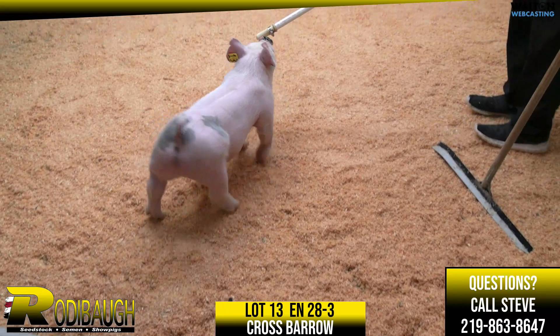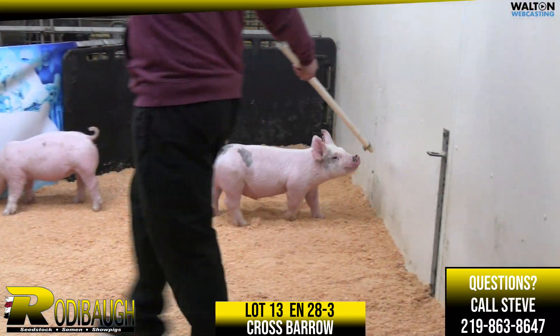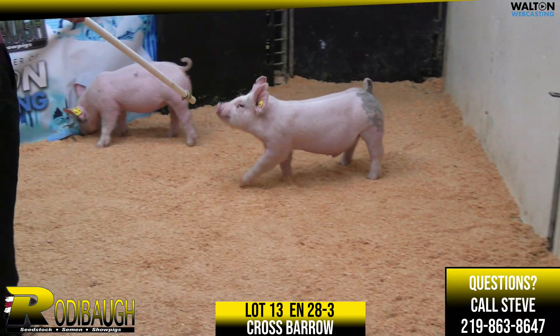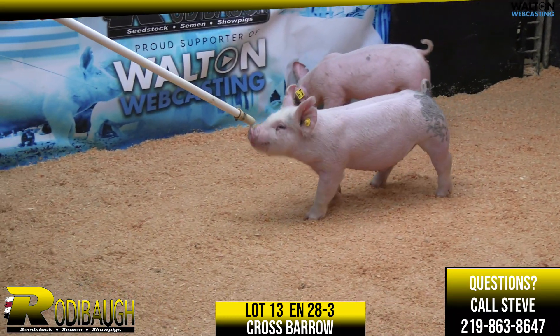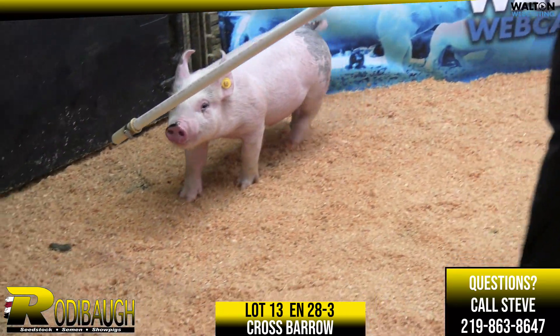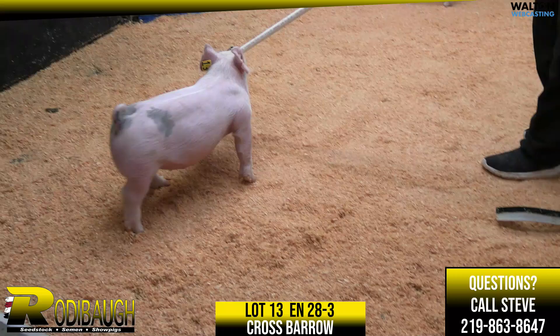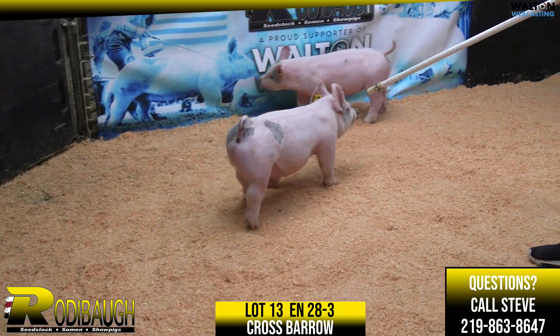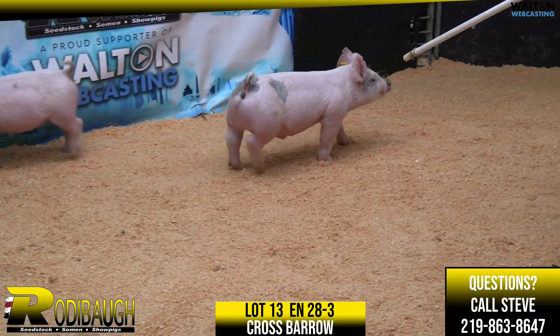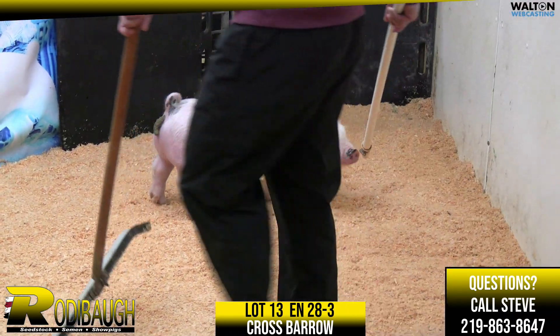You get on top of this thing and he is monster topped. He carries that same width and mass all the way through his hip and hind leg. And maybe one of the pigs that has the biggest forearm and the stoutest skull within the offering — a pig that is very, very pliable. You could feed this thing multiple different ways. He's dual purpose, flexible in that regard.